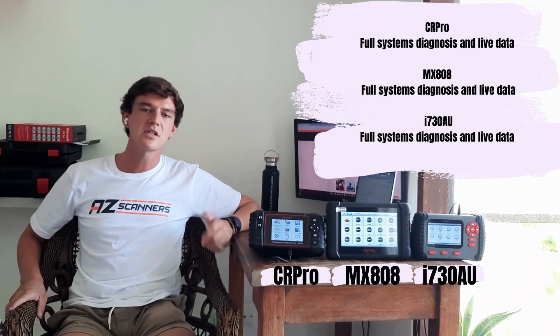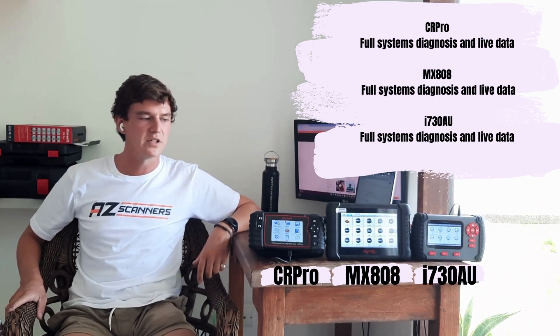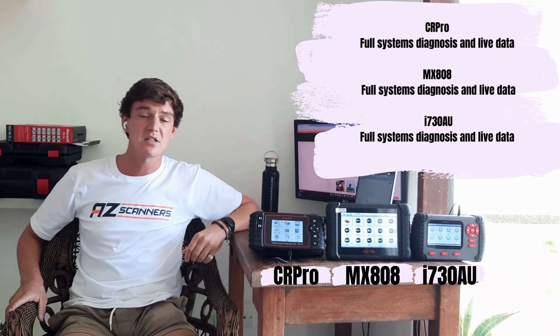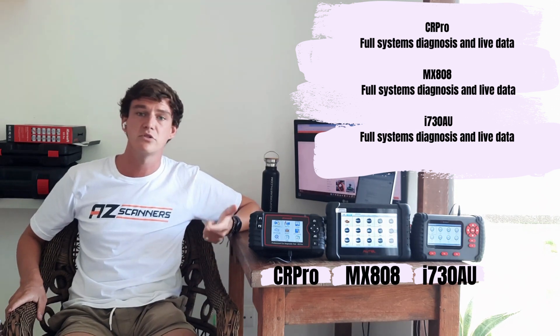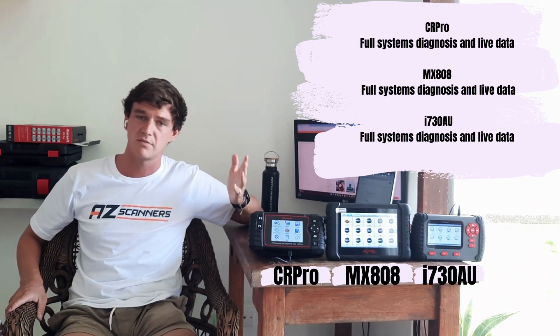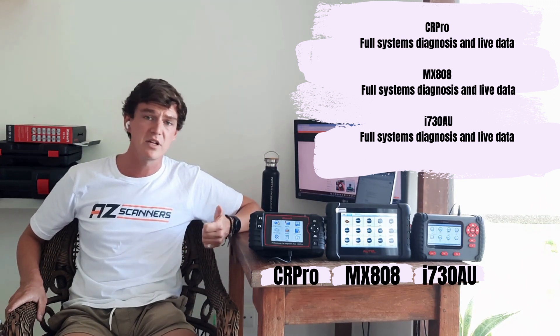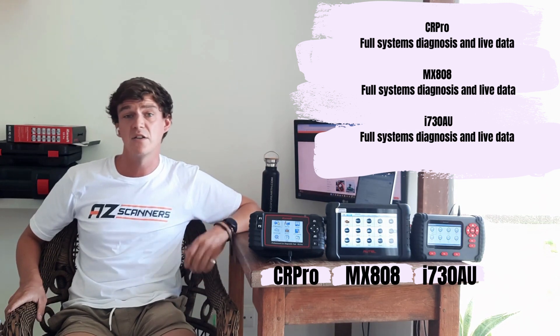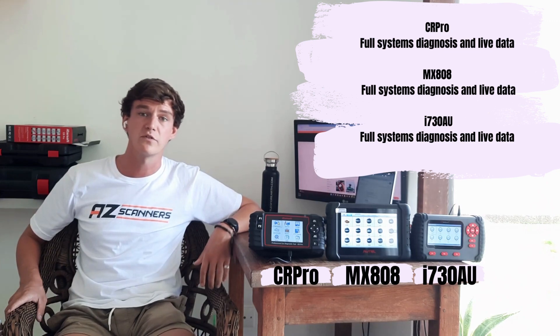Next, we'll look at systems coverage. All three scan tools give you access to diagnosis on full systems — for example, engine, transmission, body, brakes, and so on. With this diagnosis you can read and clear trouble codes for any faults relating to these modules of the vehicle, and you can also view useful live data within all modules.